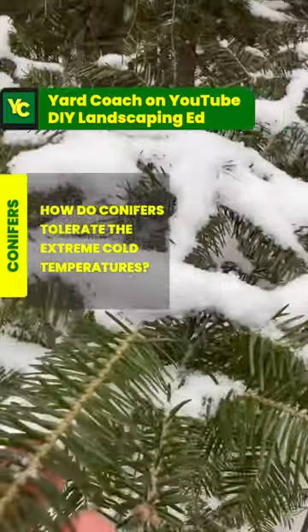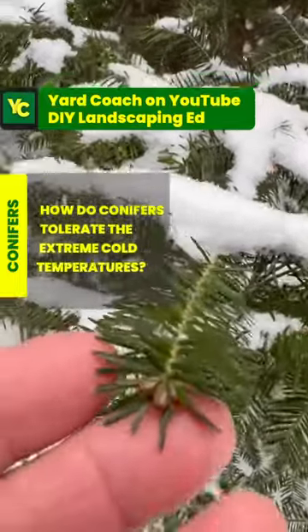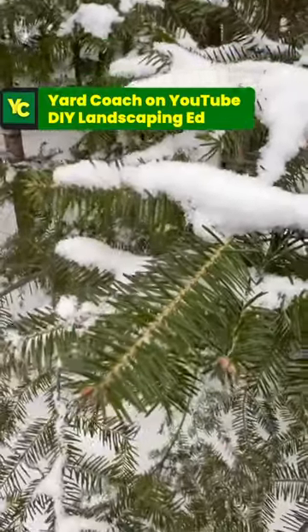These guys, like this grand fir right here, actually produce a chemical that creates a kind of natural antifreeze inside their needles.